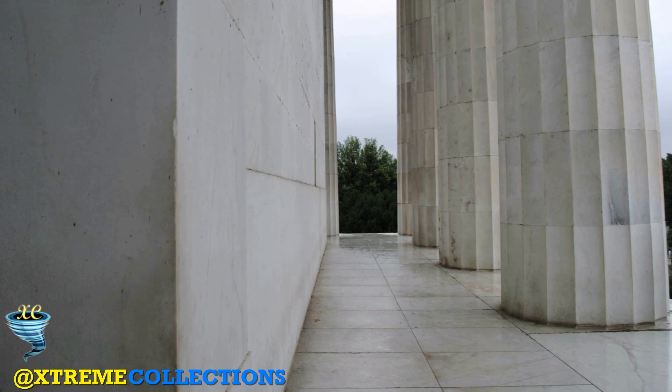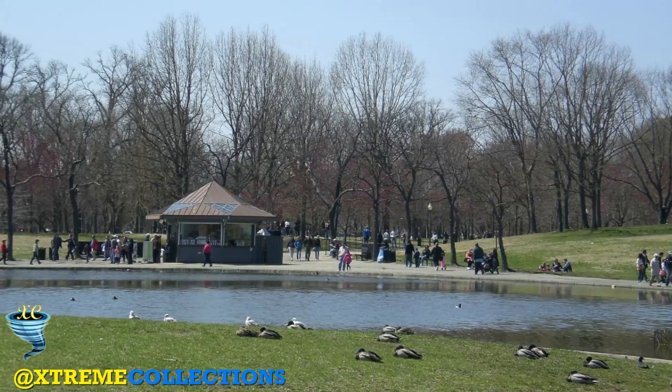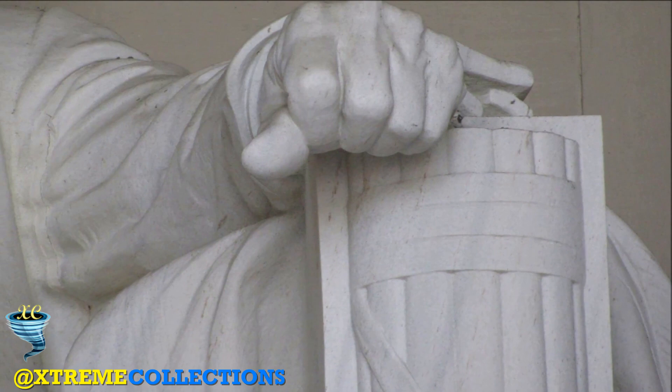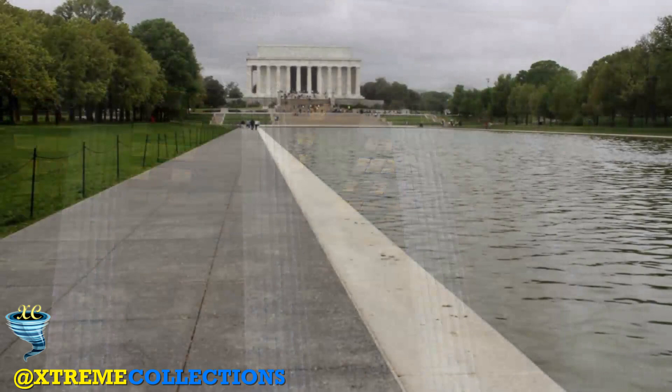The columns stand 44 feet tall with a base diameter of 7.5 feet. Each column is built from 12 drums. The columns, like the exterior walls and facades, are inclined slightly toward the building's interior. This is to compensate for perspective distortions which would otherwise make the memorial appear to bulge out at the top when compared with the bottom, a common feature of ancient Greek architecture. The memorial's interior is divided into three chambers by two rows of four ionic columns, each 50 feet tall and 5.5 feet across at their base.